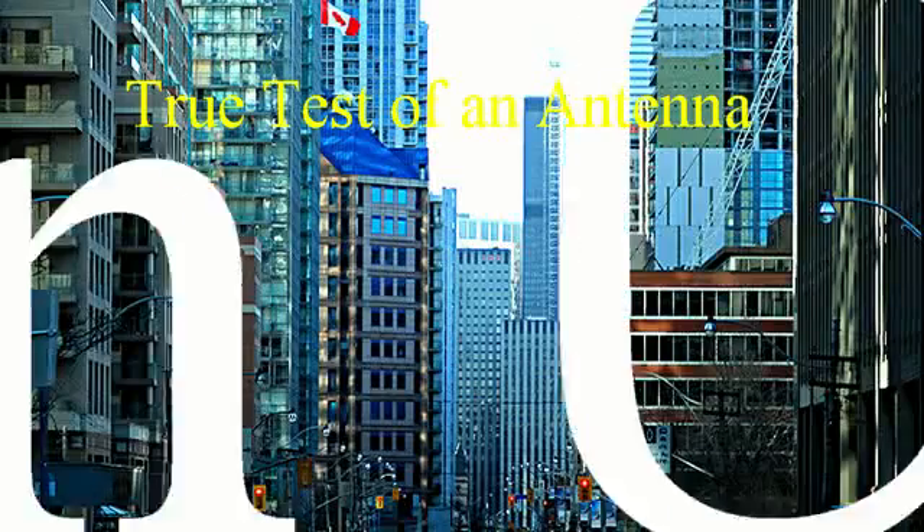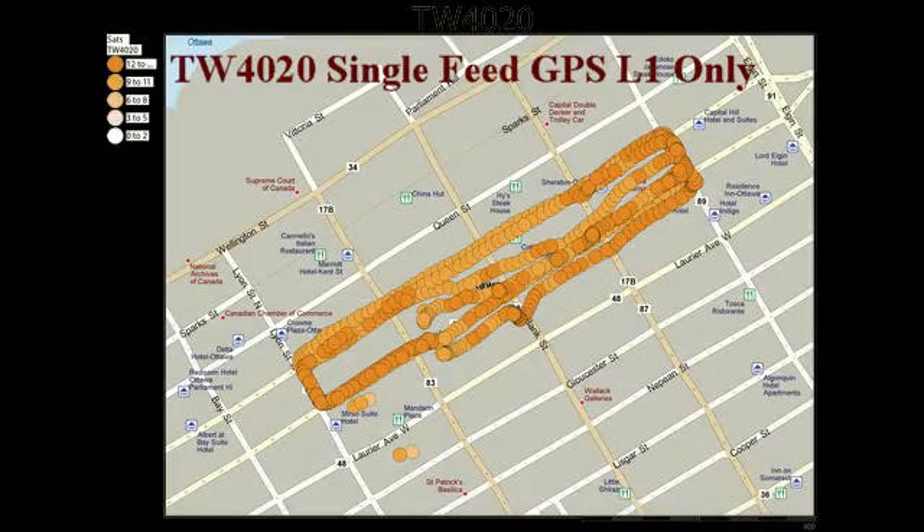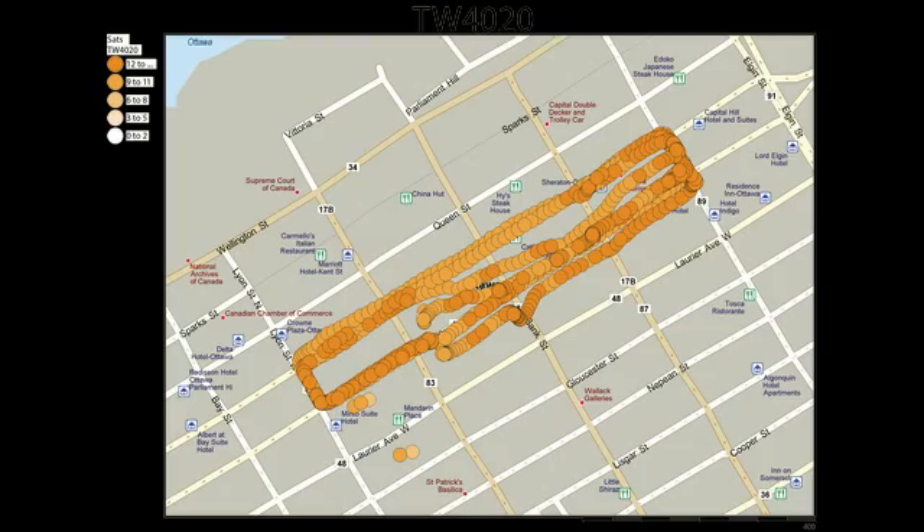To show the effectiveness of a dual feed antenna over a single feed antenna, we conducted a practical road test of three different Talisman antennas in an urban canyon of Ottawa, Canada. The first antenna was a Talisman 4020 — a wide band, single feed antenna covering GPS L1 only. With a single feed, a single constellation, and a single frequency, the accuracy observed with this antenna is the best one can expect under those constraints.